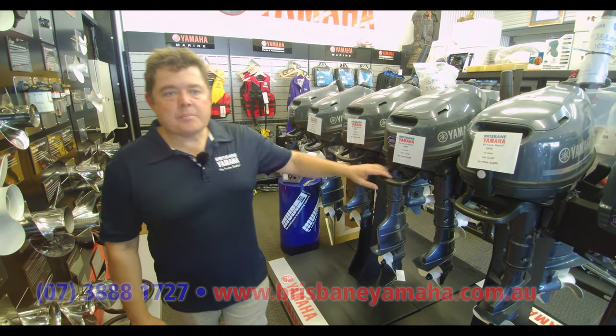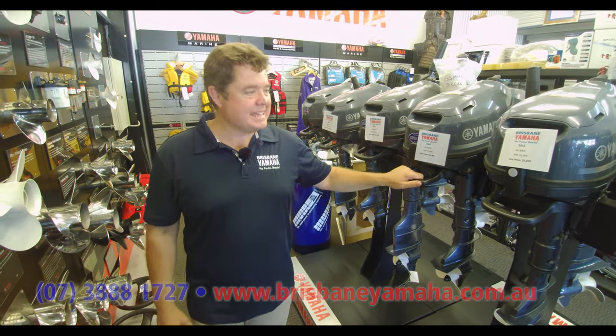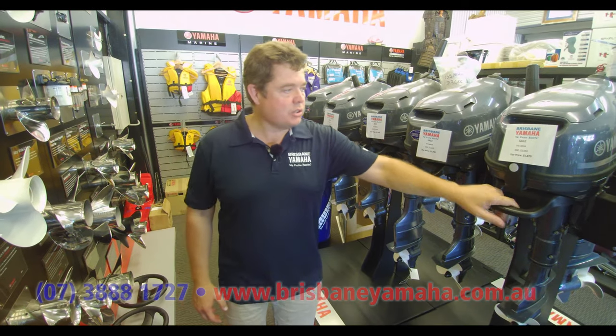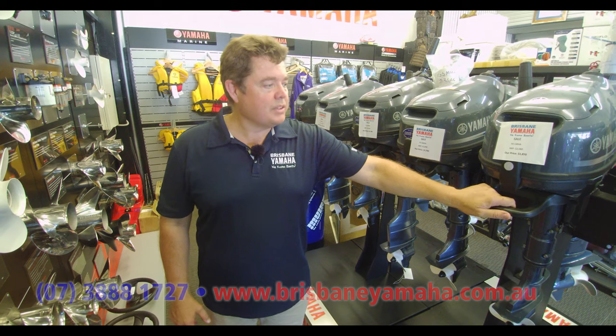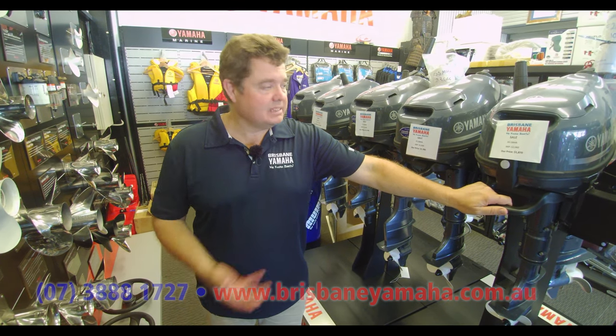Hello, it's Justin from Brisbane Yamaha and we're just going to walk you through a couple of Yamahas. This is our stock and trade - this is the product that we've traded on for so many years now.